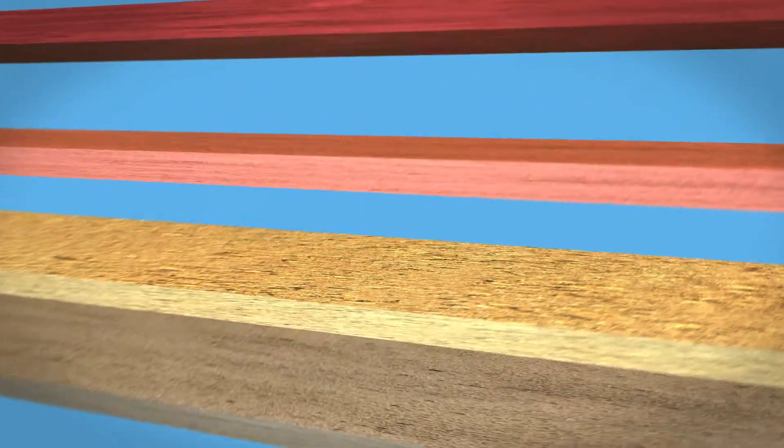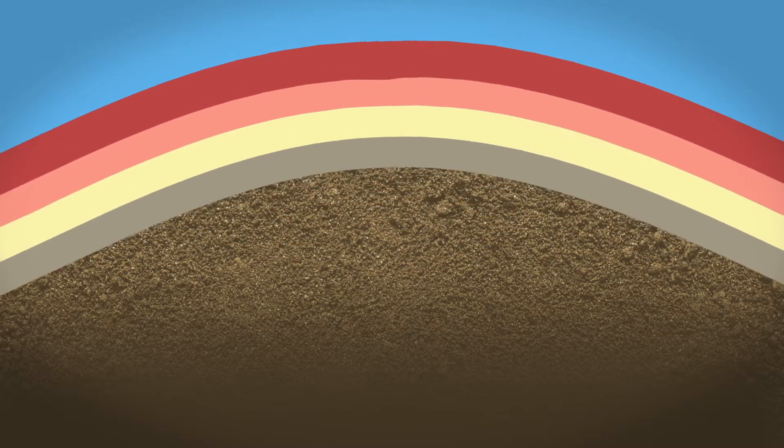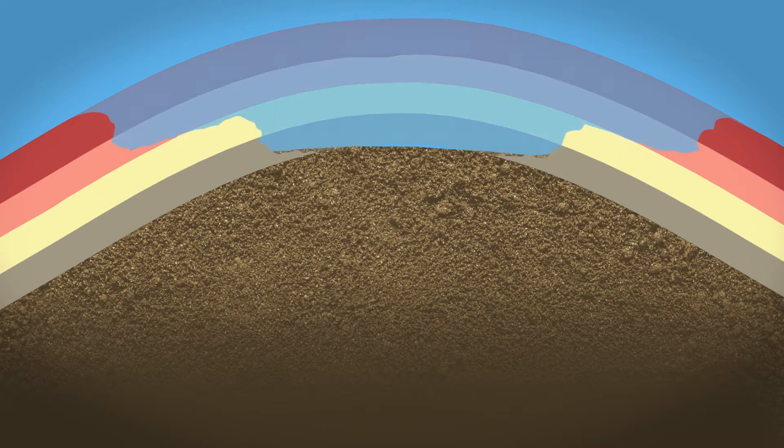I like to compare it to gum. Imagine you have about four sticks of gum and you layer them on top of each other. And then you push on the edges of the gum and it starts to fold. So each layer of gum represents hard sedimentary rock and soft sedimentary rock. Now you cut that top layer of gum off — that represents erosion.